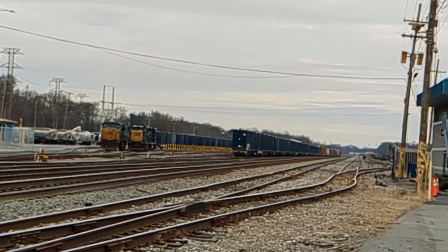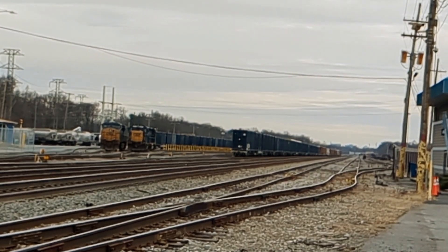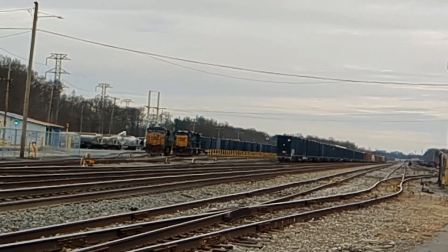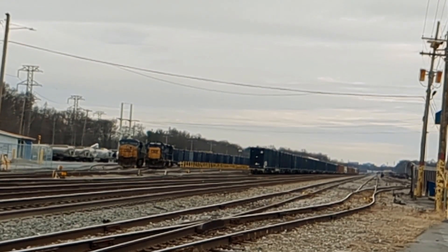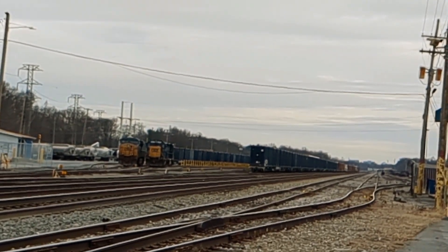Wilmere Yard is a pretty decent sized yard. I don't know how many tracks are here — 10, 12? Somebody can comment below and let us know. It's not as active as it used to be. There's only a few trains that work it — two locals that come out of here.